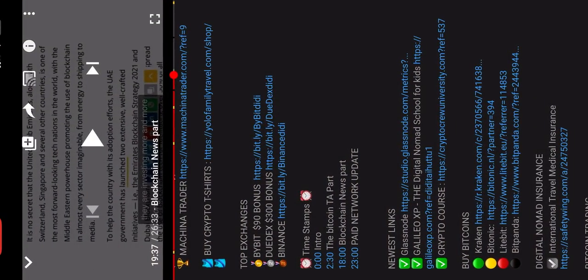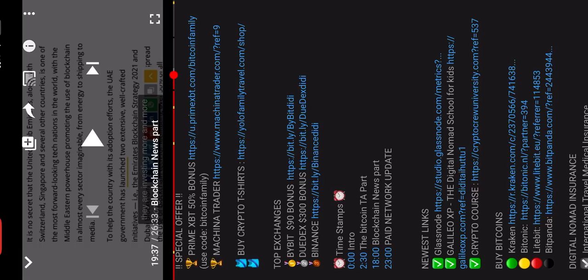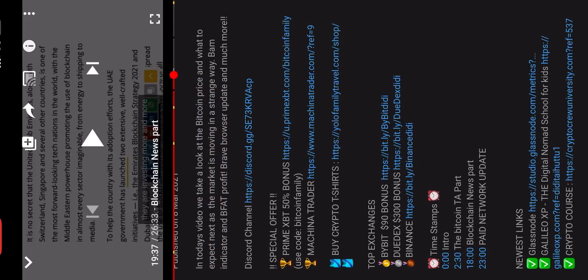If you want to sign up to the exchanges we are using — Bybit, Dydx, and Binance — you get a $90 sign-up bonus with Bybit, Dydx has a $300 bonus, and Binance has a 50% deposit bonus. Please use the referral links in the description below — the referral fees we earn are also shared with our charity efforts.